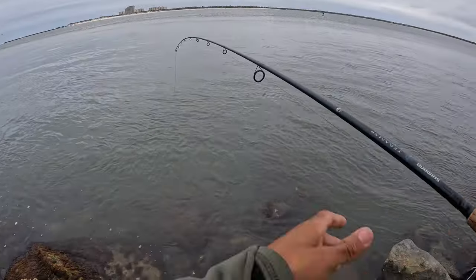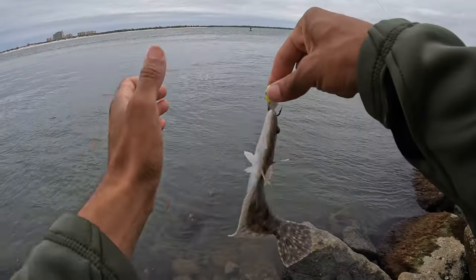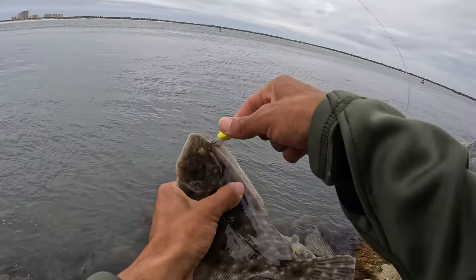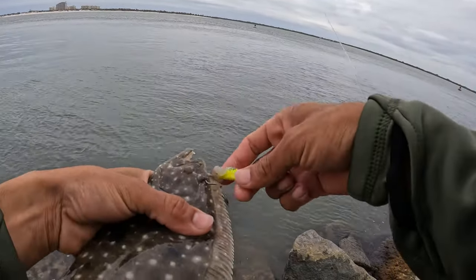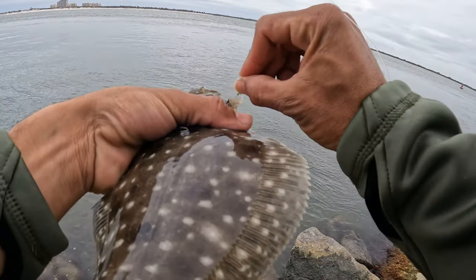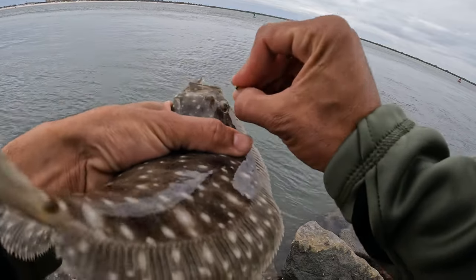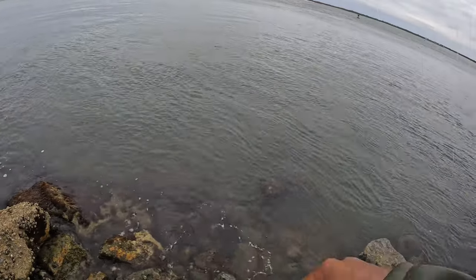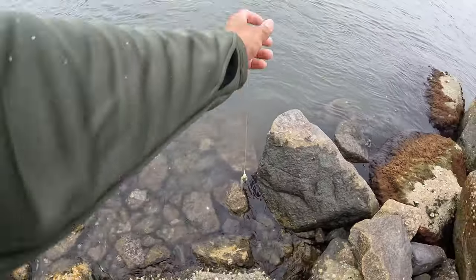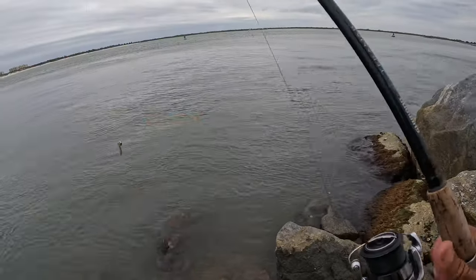Oh, flounder! Nice — it's gonna be way too small. Had me all up in there. Nice little flounder. Switched to something a little heavier, I think it might be like an ounce — a one-ounce bottom sweeper jig to keep it from going in the current. Got that. Not the best release, but he was too small anyway. Let's see if we can find some more fish.